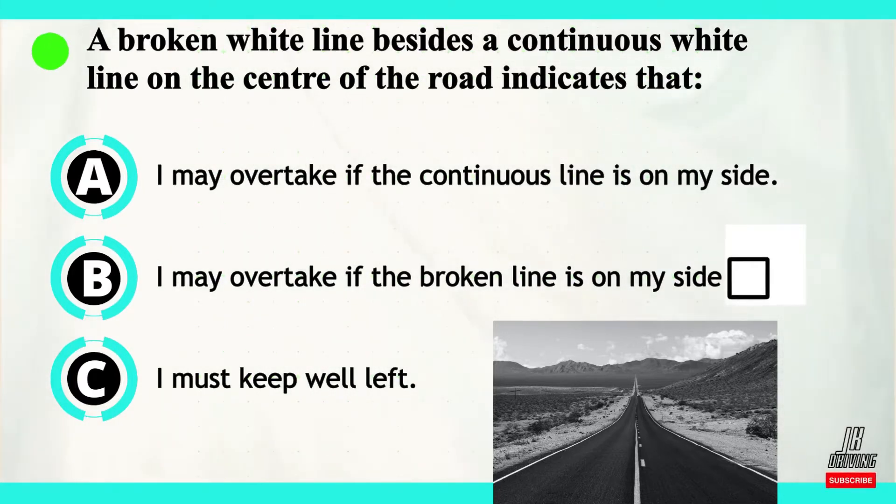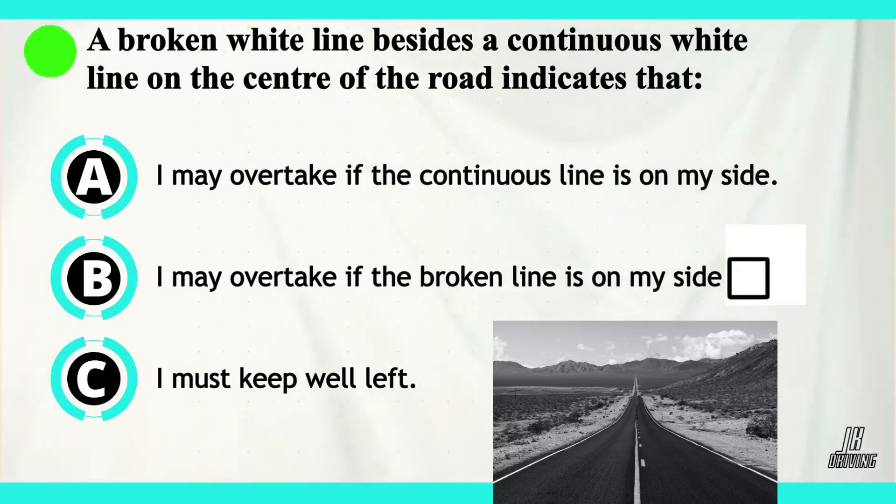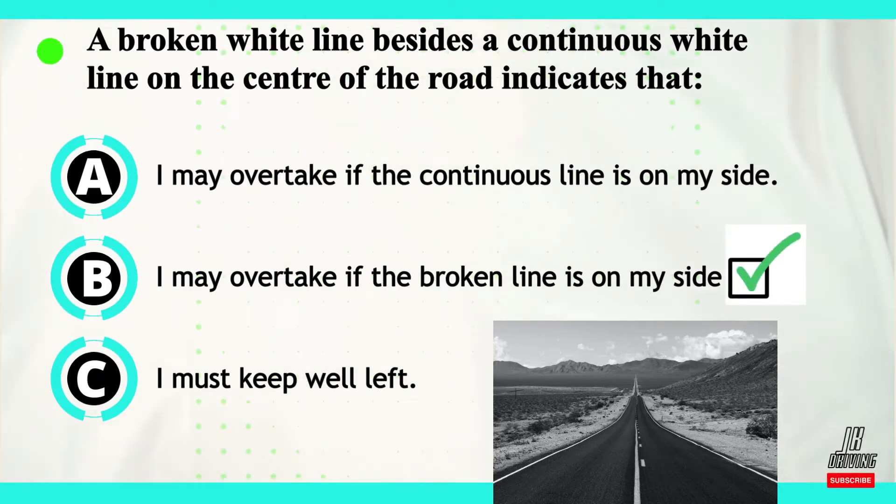The correct answer is B. A broken white line besides a continuous white line in the center of the road indicates that I may overtake if the broken line is on my side.